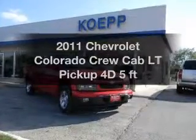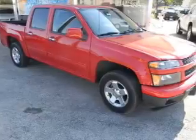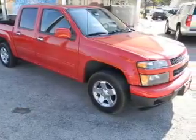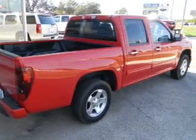Everything you need under one roof with this great vehicle. With a reliable engine connected to a smooth shifting automatic transmission. Navigation included to help you get to your destination with ease. Brake safely with the anti-lock braking system.